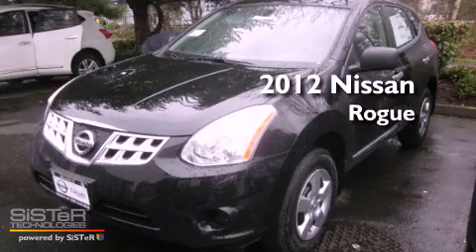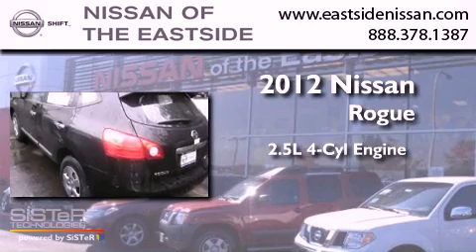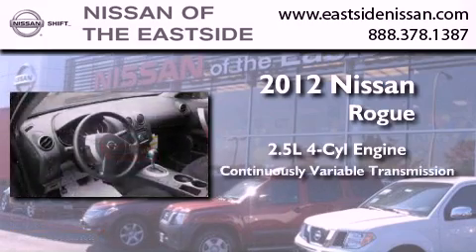This is a brand-new 2012 Nissan Rogue. It has a 2.5-liter four-cylinder engine and a continuous variable transmission.